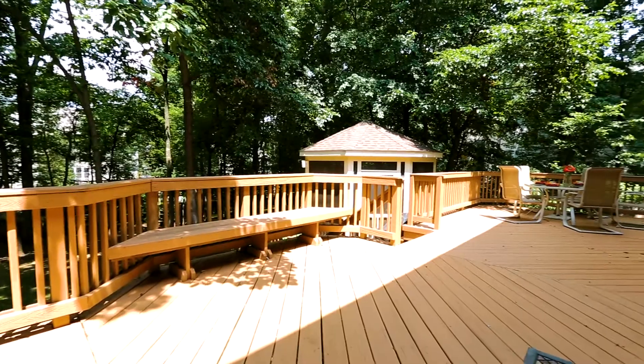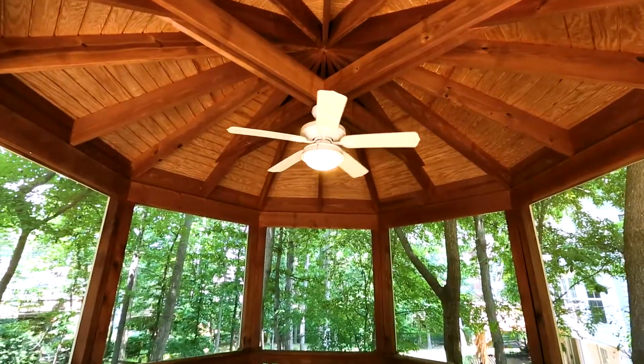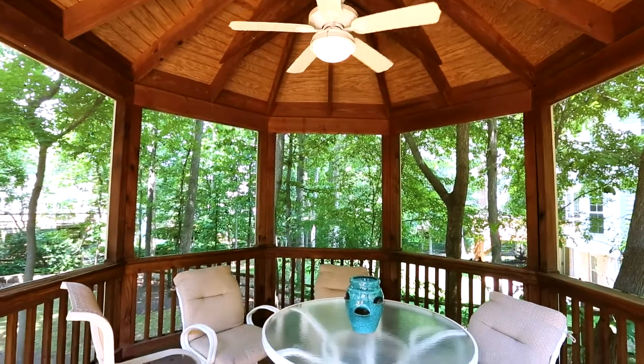Any gathering will likely spill outdoors to the multi-level deck with screened-in gazebo overlooking the backyard of towering trees.